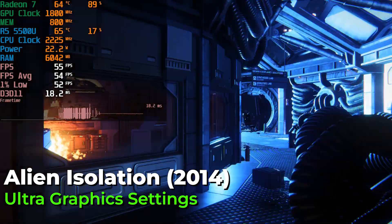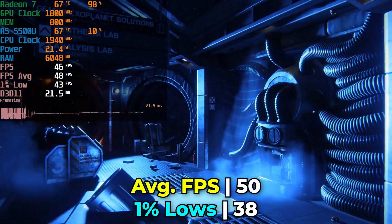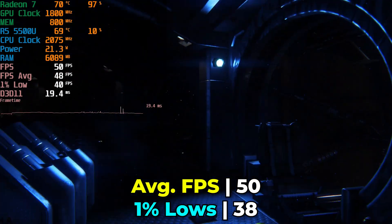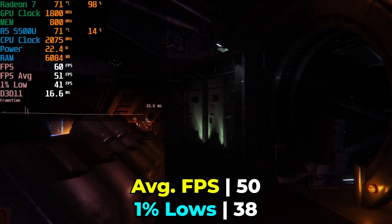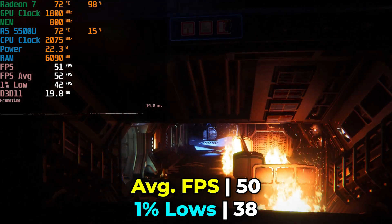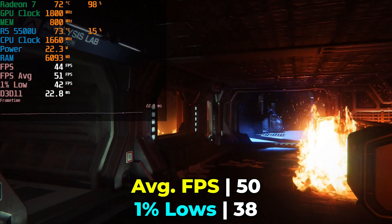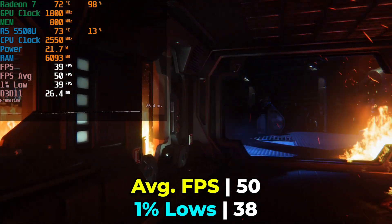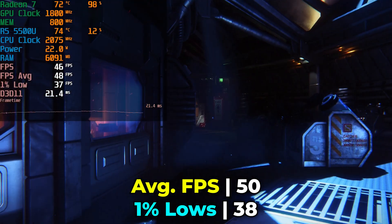First up, I tried Alien Isolation since it has a built-in benchmark. This is an extremely atmospheric game, and I was pleasantly surprised by the result at ultra graphics settings — pretty much the maximum the game will support. We're able to do that at a well above 30fps average. If we drop down from ultra to high or even medium, we're going to get a more than 60fps average at the full 1080p resolution. So we're actually able to play a AAA title at maximum graphics settings and still get a playable result, though it is a title from quite a few years ago.